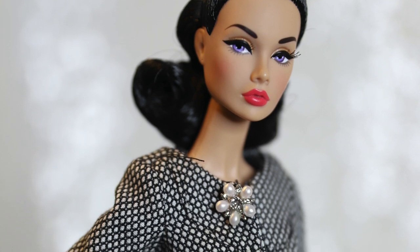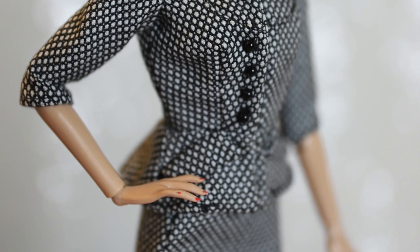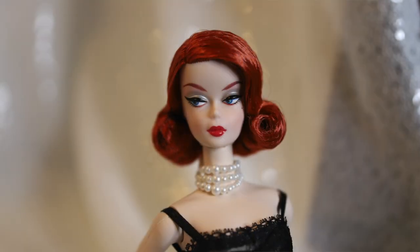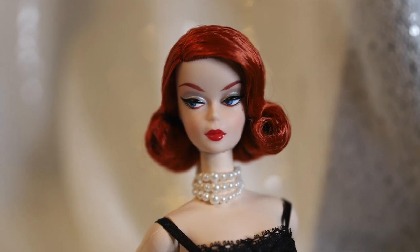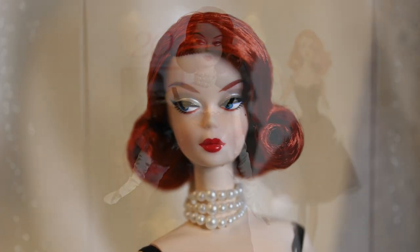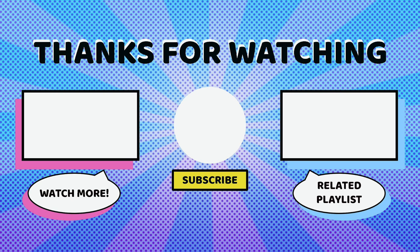Thank you for joining us for our review of Barbie Signature's Best Look doll and gift set. Definitely let us know what your thoughts are in the comments below — there was a lot to talk about with this one and I'm sure there's a whirlwind of opinions out there on the subject of quality control and pricing. On average there are quite a few consumers who may not be as familiar with what manufacturing and quality control actually cost a company, so it's a pretty complex conversation. Let us know what you guys think about this release and the finale of Barbie Silkstone and the Fashion Model Collection. Make sure to hit that like and subscribe button if you haven't, and we will see you next time. Bye!